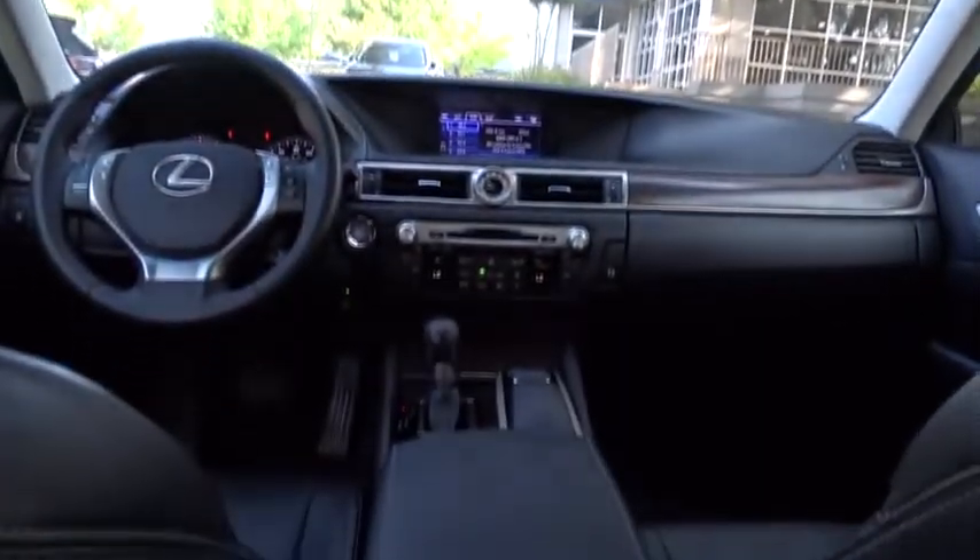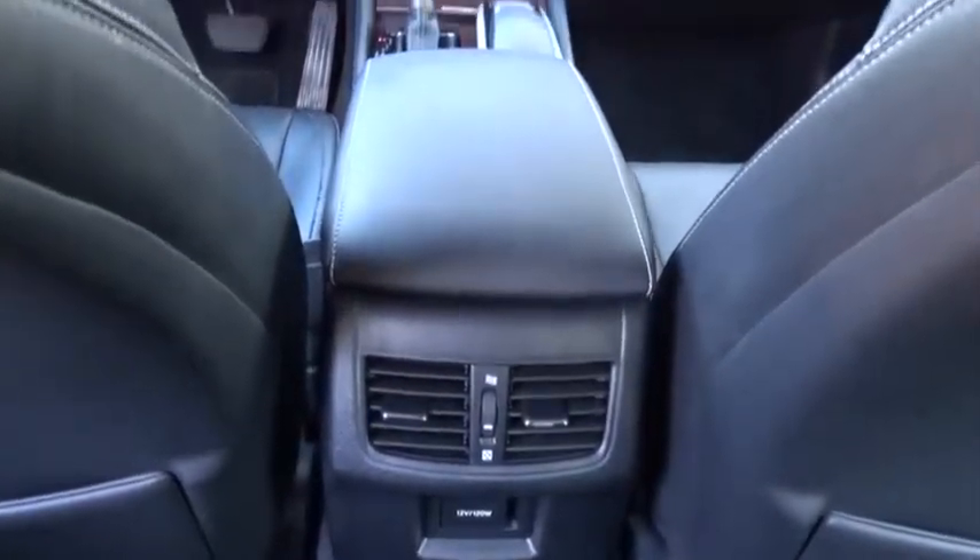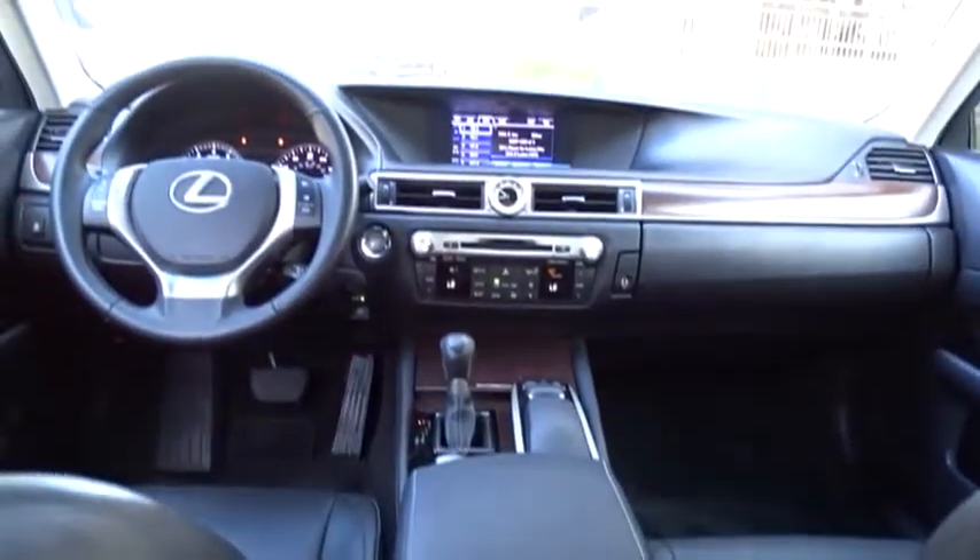Steering wheel audio controls, leather-wrapped steering wheel, Bluetooth, power steering, adjustable steering wheel, aluminum wheels, auto-dimming rear-view mirror, cruise control, keyless start, floor mat, four-wheel disc brakes, climate control, and universal garage door opener.